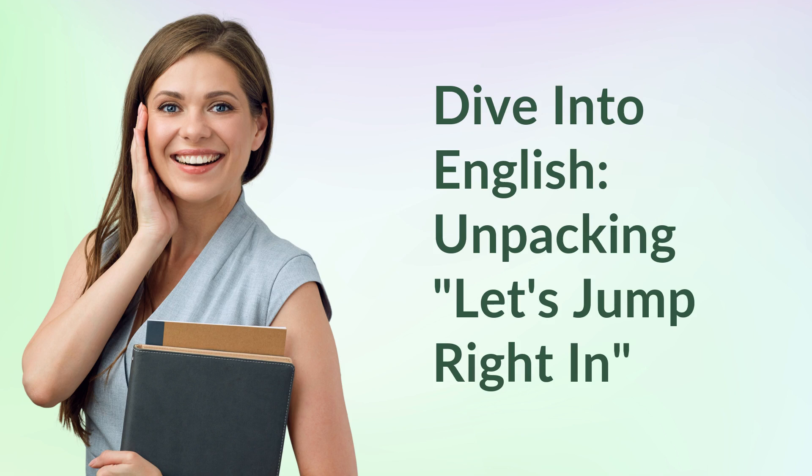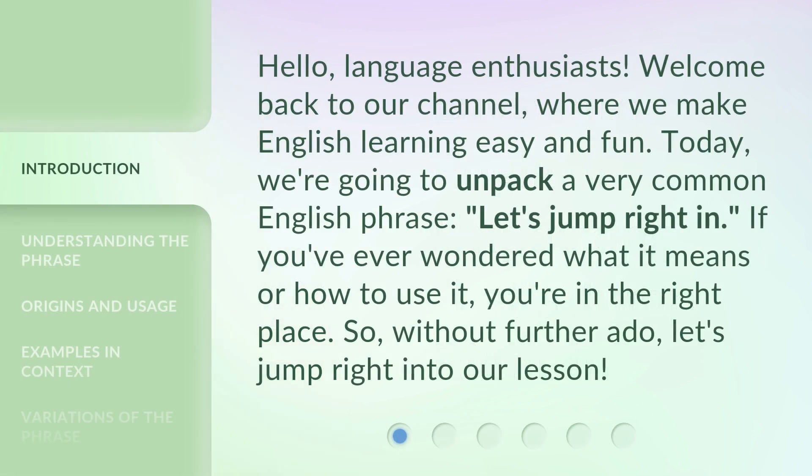Hello, language enthusiasts. Welcome back to our channel, where we make English learning easy and fun. Today, we're going to unpack a very common English phrase: "let's jump right in." If you've ever wondered what it means or how to use it, you're in the right place. So, without further ado, let's jump right into our lesson.